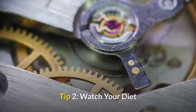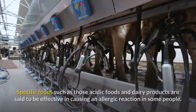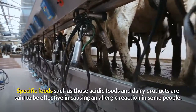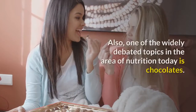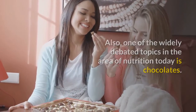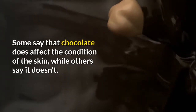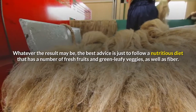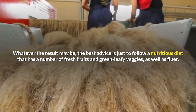Tip 2: Watch Your Diet. Nutrition plays a vital role in skin health too. Specific foods such as acidic foods and dairy products are said to be effective in causing an allergic reaction in some people. One of the widely debated topics in nutrition today is chocolates — some say that chocolate does affect the condition of the skin, while others say it doesn't. The best advice is to follow a nutritious diet that includes fresh fruits, green leafy veggies, and fiber.